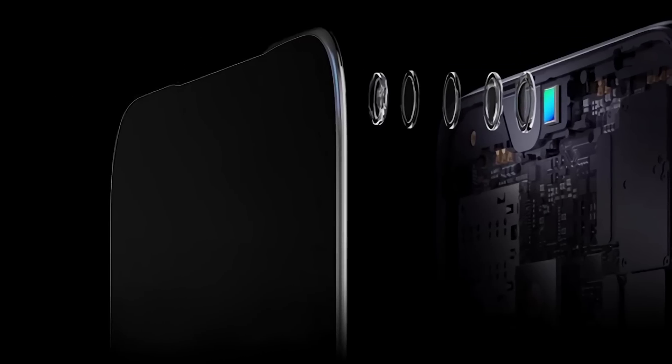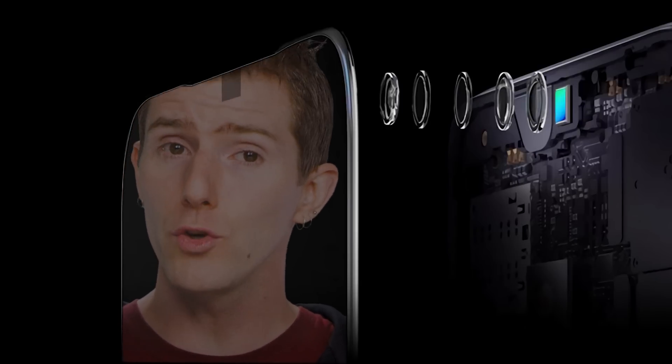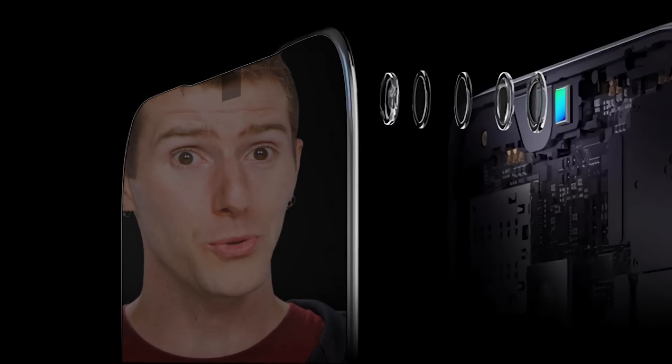Additionally, the screen above the camera is made with a special kind of glass that isn't as reflective as what normally covers the display, to cut down on glare and distortion. Pretty cool.